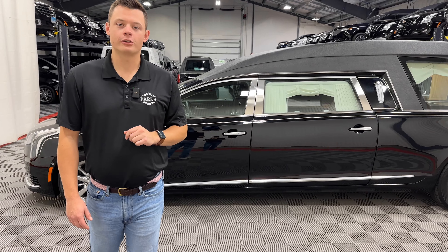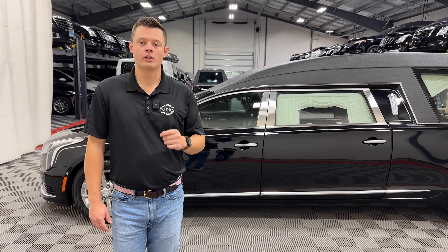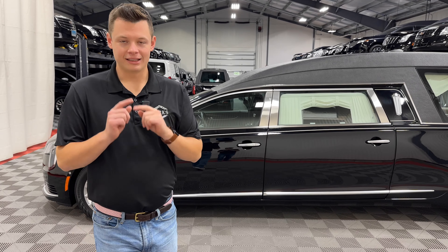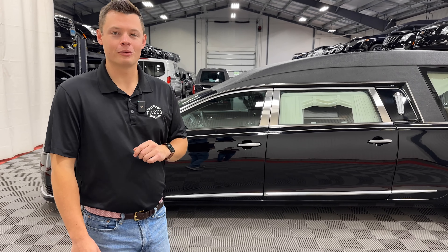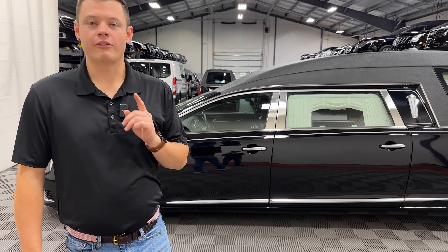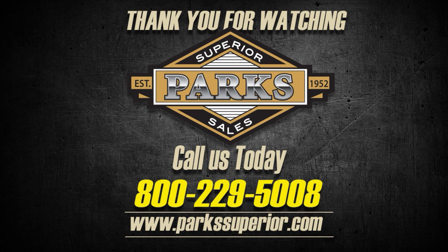This is a fully outfitted Master Coach by Platinum Coach, 2019 — the last year of the sedan — in extremely low mileage. If you are interested in this vehicle, please give me a call at 800-229-5008. There are also 80-plus photos of this vehicle online, a walk-around video, and this video you're watching right now. This is not one to miss, as it is a very rare model for 2019, a new offering in excellent condition. Thank you very much.